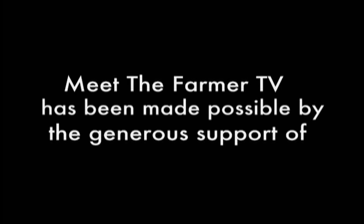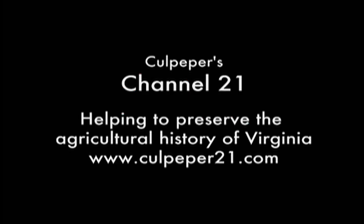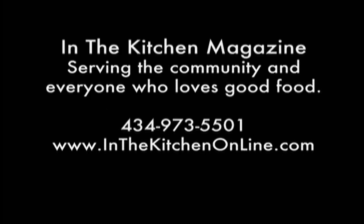Next on Meet the Farmer TV, local food comes to the University of Virginia Hospital. Meet the Farmer TV is made possible by Planet Earth Diversified, Mellie Productions, and Leslie P. Jenkins Photography and Graphic Design, Culpepper's Channel 21, helping to preserve the agricultural history of Virginia, and In the Kitchen Magazine, serving the community and everyone who loves good food.